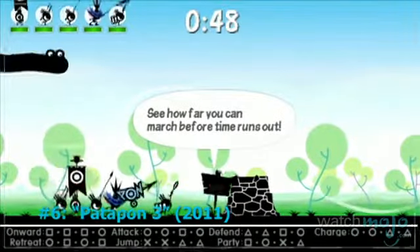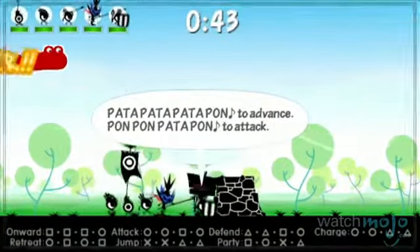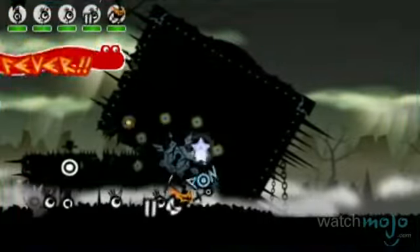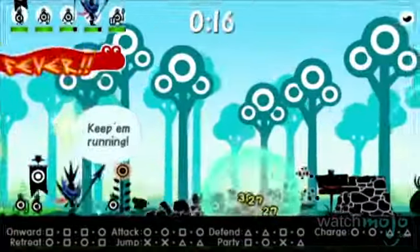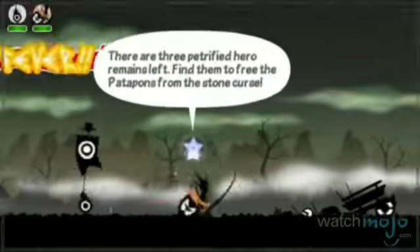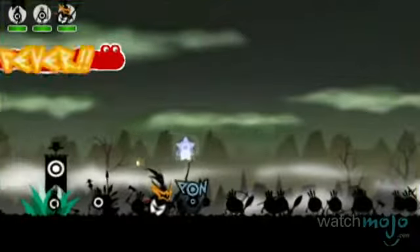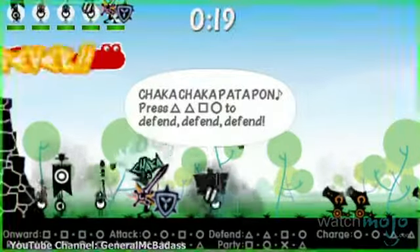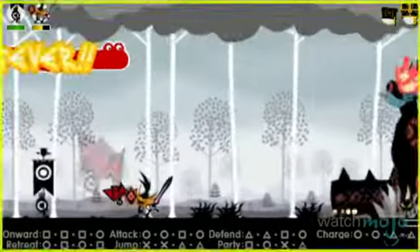Number 6: Patapon 3. Music and rhythm games have taken the gaming world by storm in recent years, thanks to their popularity with casual gamers. But this title isn't exactly DDR. You control a hero through his battles with opponents like giant crabs, by beating drums in rhythm, which are connected to the four face buttons. A simple concept goes a long way here, as proper timing allows for epic battles to unfold. Style and substance mesh perfectly here.